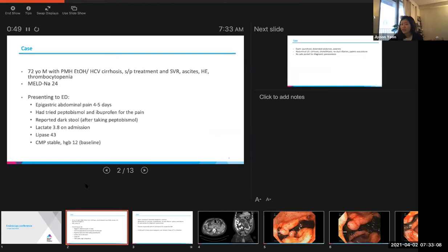He had tried some Pepto-Bismol and ibuprofen after the pain started with no improvement. He had some dark stool after taking the Pepto-Bismol. His lactate was 3.8 on admission. His lipase was 43. His CBC and CMP were stable. He had some mild elevations in transaminases he had previously. His belly was around five, again around his baseline, and his hemoglobin was 12.